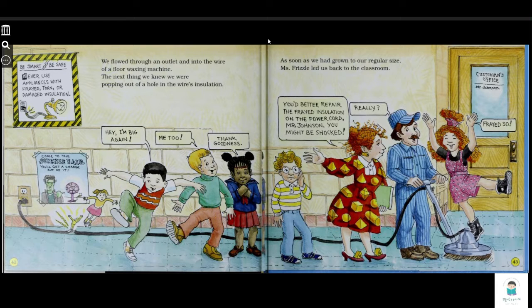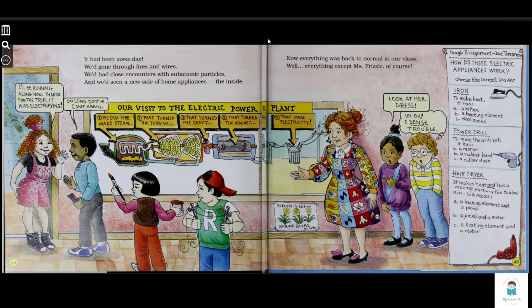You might be shocked. Really? Frizzle! It had been some day. We had gone through wires and circuits. We had close encounters with subatomic particles. And we had seen a new side of home — appliances from the inside. Not everything was back to normal in our class — well, everything except Ms. Frizzle, of course. I've been running a lot now. Thanks for the trip. It was electrifying. So long, Dottie. Come again.